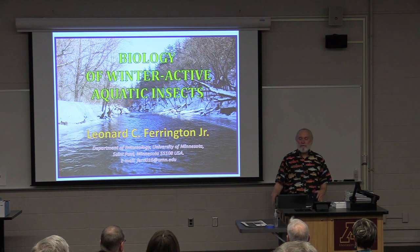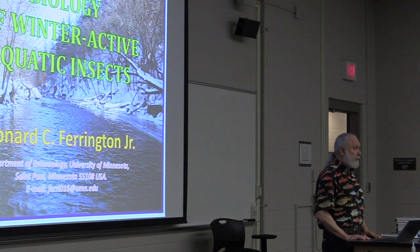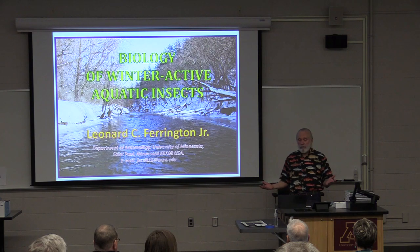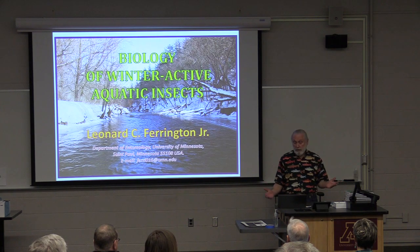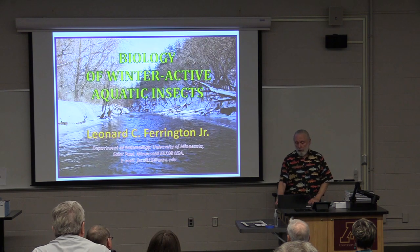It has been a very productive research area. There are quite a few undescribed species of aquatic insects that are active in the winter time. And, of course, if they're undescribed, we really don't know much about their biology. Their biology relates to trout in the sense that they serve as a critical wintering food resource for the trout.